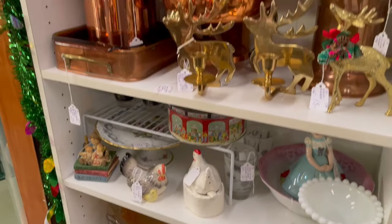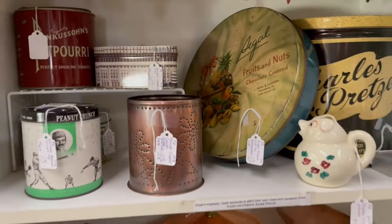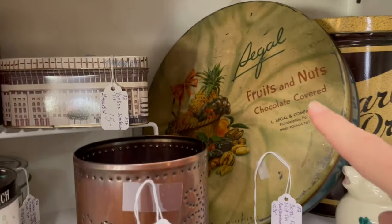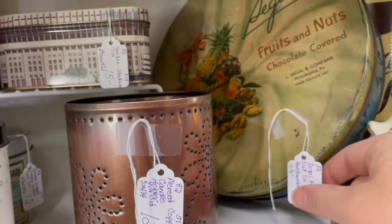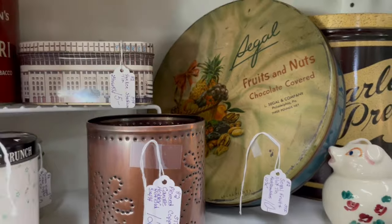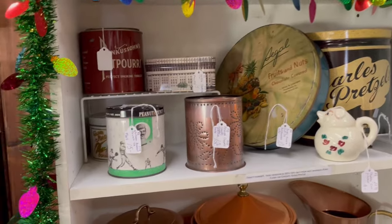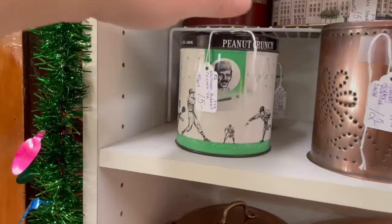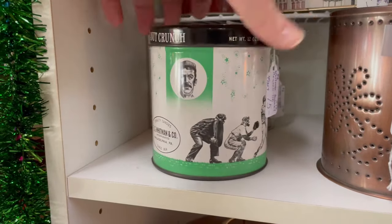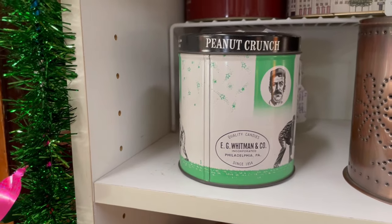I was just here a few days ago, so they've restocked quite a bit. I really like this fruit and nut tin — it's really nice, it's $10. I might get that for a mystery tin; I like putting mystery tins together. And look at this peanut crunch tin with the baseball players — that's really neat. It's a Whitman. I like that.